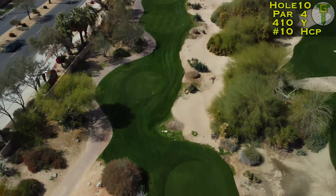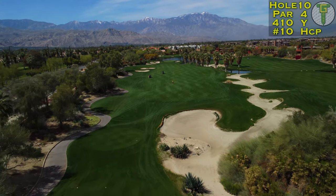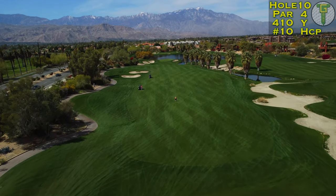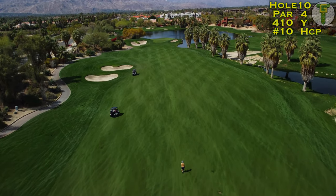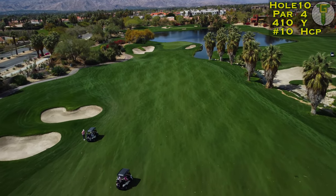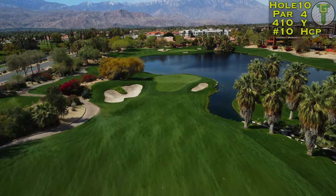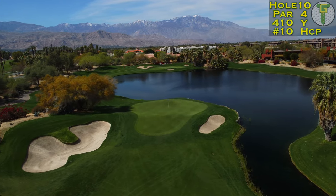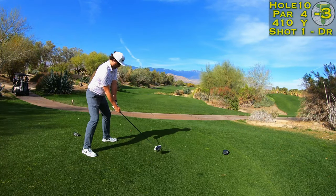Nine more holes to go out here at Desert Willow on the Mountain View course — we've got the mountains in view on the tenth hole. It's a longer par four for this course, sitting over 400 yards. It has a tight fairway; bunkers on the left are safer than the trees and water on the right. The green is sitting out on a peninsula over the water — a gorgeous two-tier green with a hump running right through the center.